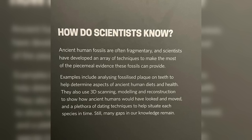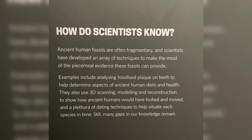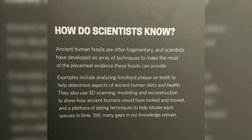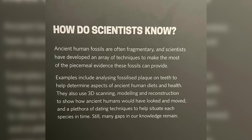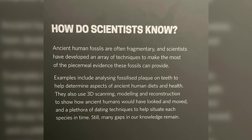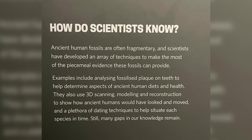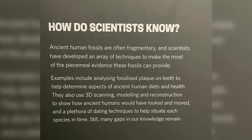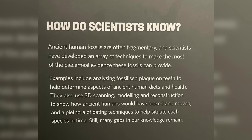More than anything, I appreciated the honesty and lack of dogmatism in this exhibit. For example, wall text stated: 'Ancient human fossils are often fragmentary, and scientists have developed an array of techniques to make the most of the piecemeal evidence these fossils can provide.' Examples include analysing fossilised plaque on teeth to determine aspects of ancient human diets and health, as well as 3D scanning, modelling and reconstruction, and a plethora of dating techniques to situate each species in time.